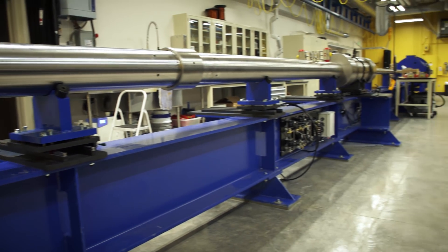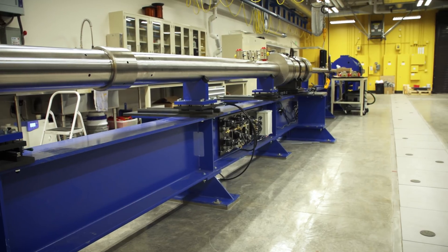We have a brand new, state-of-the-art facility for basic science research in planetary science.